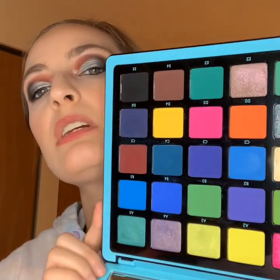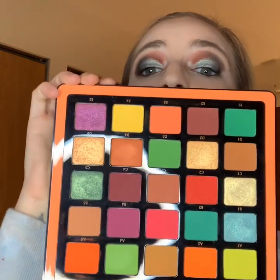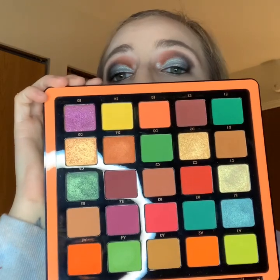Then we have Volume Two — the shimmers in these palettes aren't as impressive as the mattes, but if you use your finger or find a good solid brush to pack them on with, you'll get what you're trying to get out of it. Then we have Volume Three — this is my favorite one. Beautiful! It's the same situation with the shimmers in this one too.